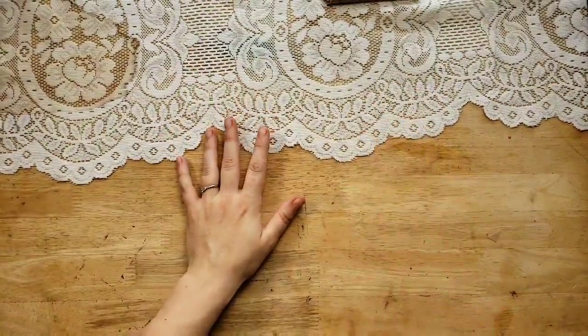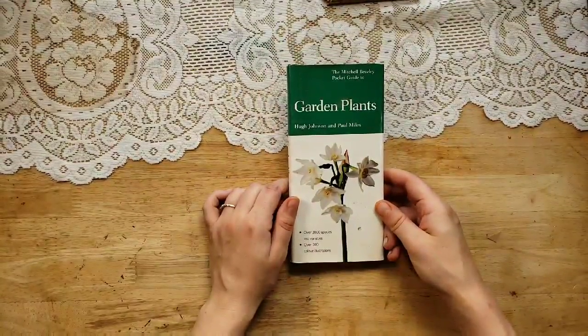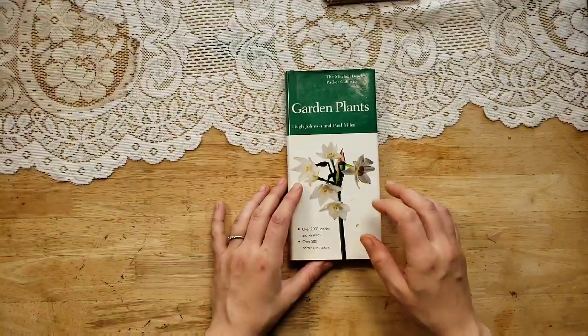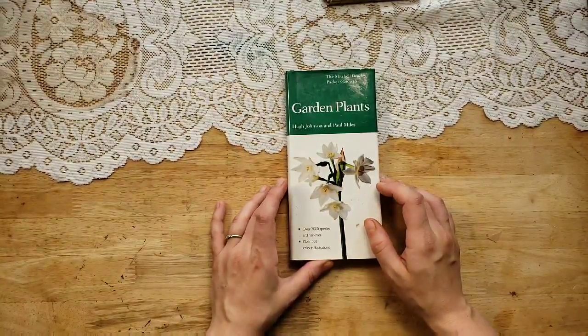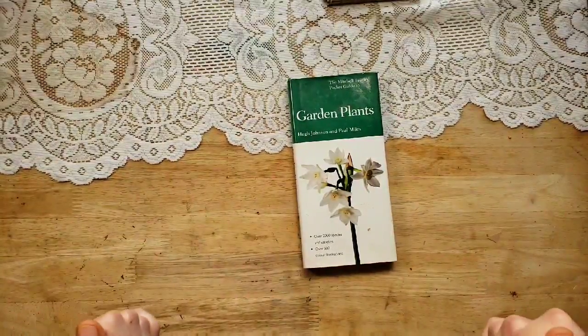Hi, it's Lindsay. I'm back with part three of the used books. I had parts one and two yesterday, and those books are in my shop. Now these ones are in my shop too. I didn't have enough time to get to all of them yesterday. These are all flower and garden books. So let's get right into it.